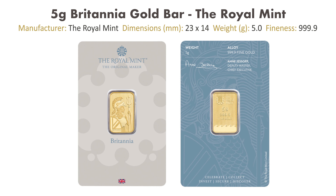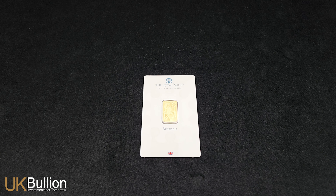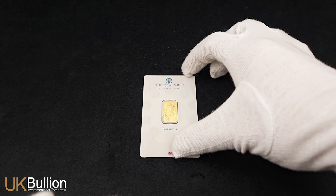Crafted with unparalleled craftsmanship, this exquisite gold bar contains 0.16 troy ounce of 999.9 fine gold, bringing the iconic image of Britannia to the investment gold bar market. Measuring 23mm in length, 14mm in width, and 0.85mm in thickness.